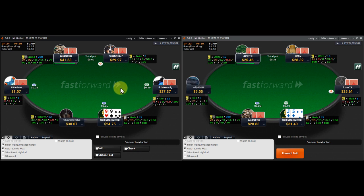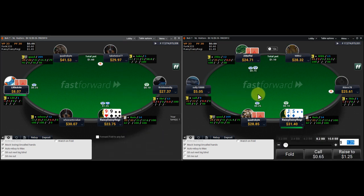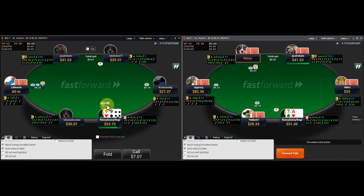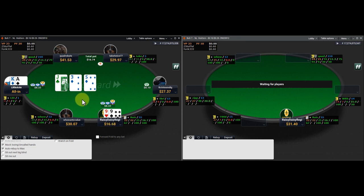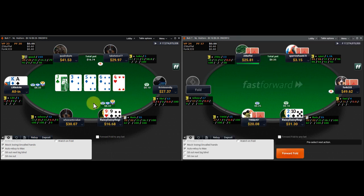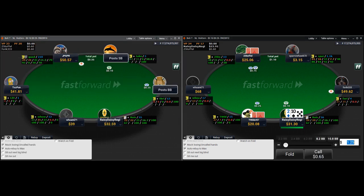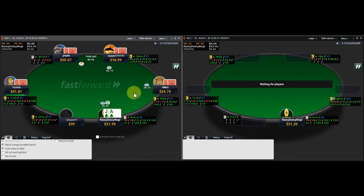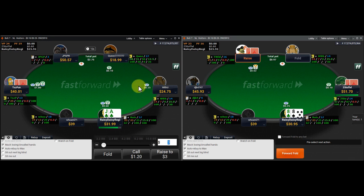Pretty fast action here on Party Poker Fast Forward — not too much time to get into super deep discussion. Once we decide to open the nines, we have to call it off. The guy limp-jamming from early position is going to have a relatively strong range, but it's so little money — about 20-odd blinds once we isolate. I think it'd be setting money on fire to then fold, and nines are strong enough to stack off versus a limp-raise pre for 25 blinds.